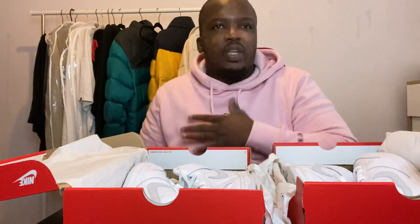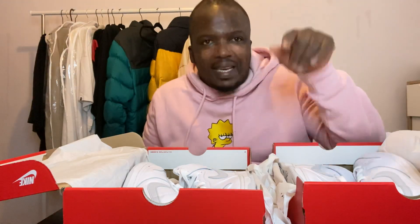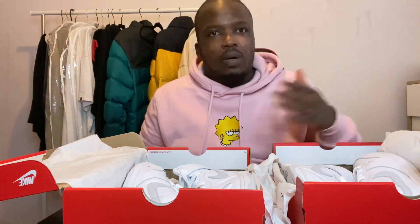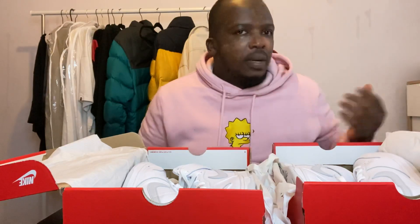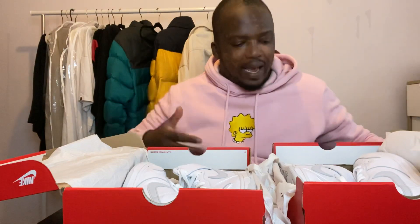Hey guys, welcome to my channel - today we've got a proper video, a shoe video! If you're on my socials, Goddess Snicker Enterprise, I'll put the link down below. Make sure you follow my account - we sell clothing, shoes, Jordans, Yeezys, Dunks, you name it, just hit us up.